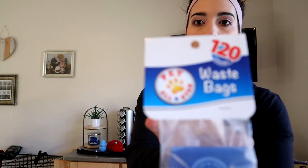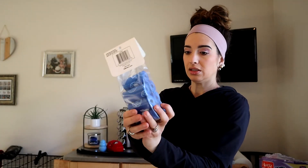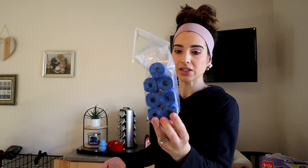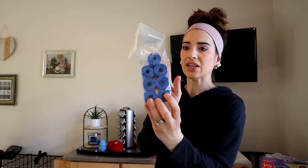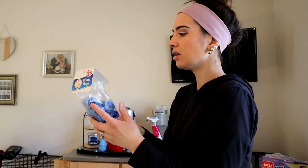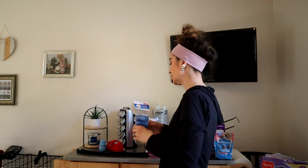And then we've got the classic waste bags. So when you're out walking you can just have easy access. These will last us probably a whole year because there were like eight or ten rolls in there — 120 bags total.